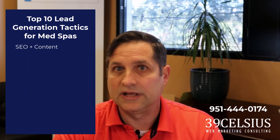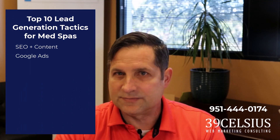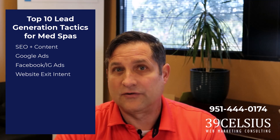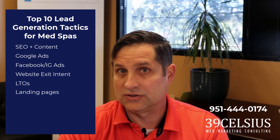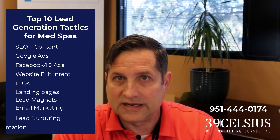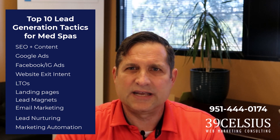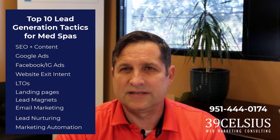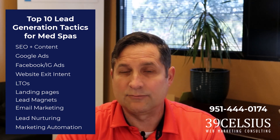What are the most effective medical spa lead generation tactics? Here's my top 10: SEO and Content Marketing, Google Ads, Facebook and Instagram Ads, Website Exit Intent, Limited Time Offers, Landing Pages for Special Offers, Lead Magnets, Email Marketing, Lead Nurturing, and Marketing Automation. If you implement just a couple of the tactics discussed here, you are guaranteed to positively impact sales and profitability.